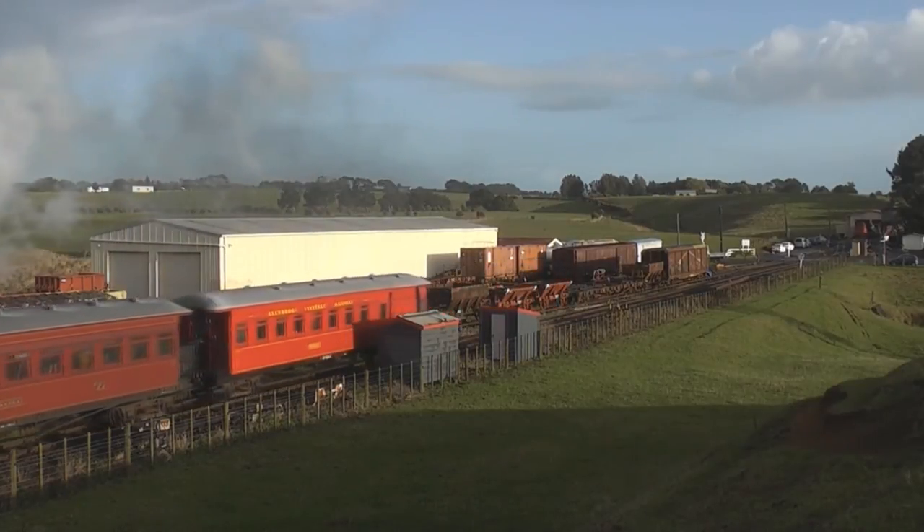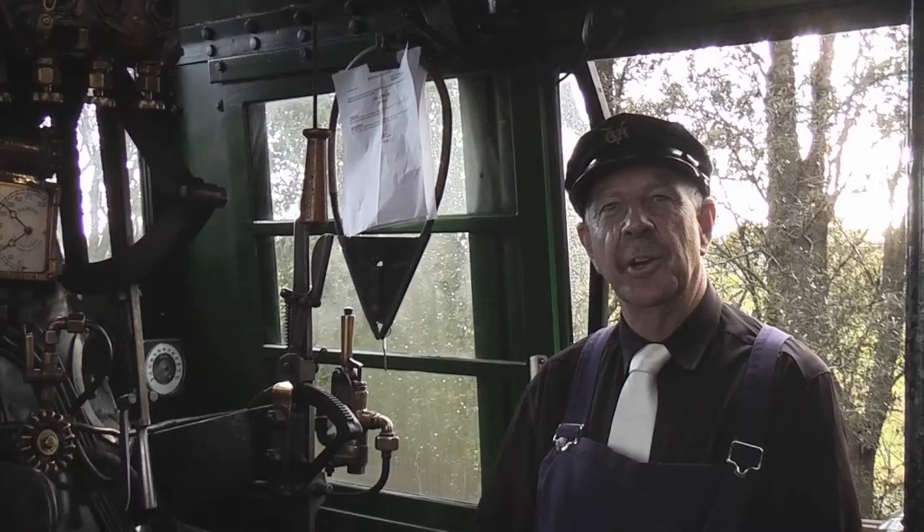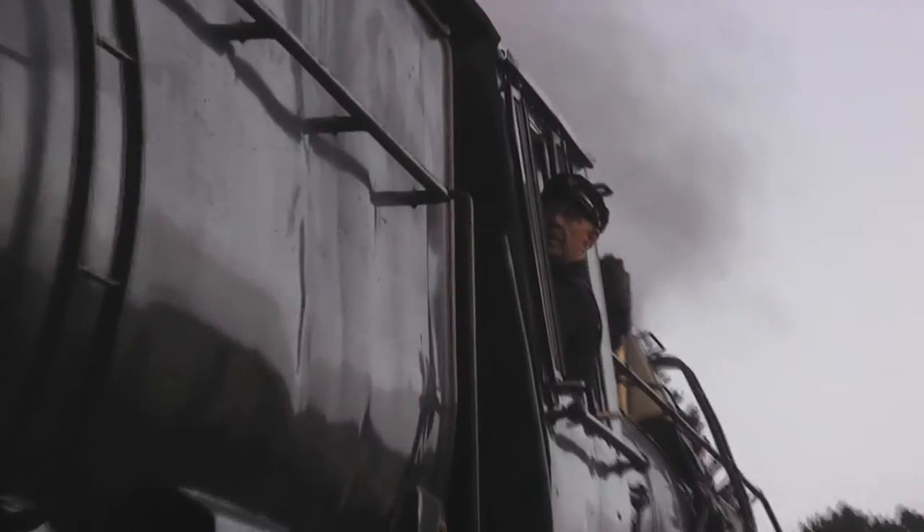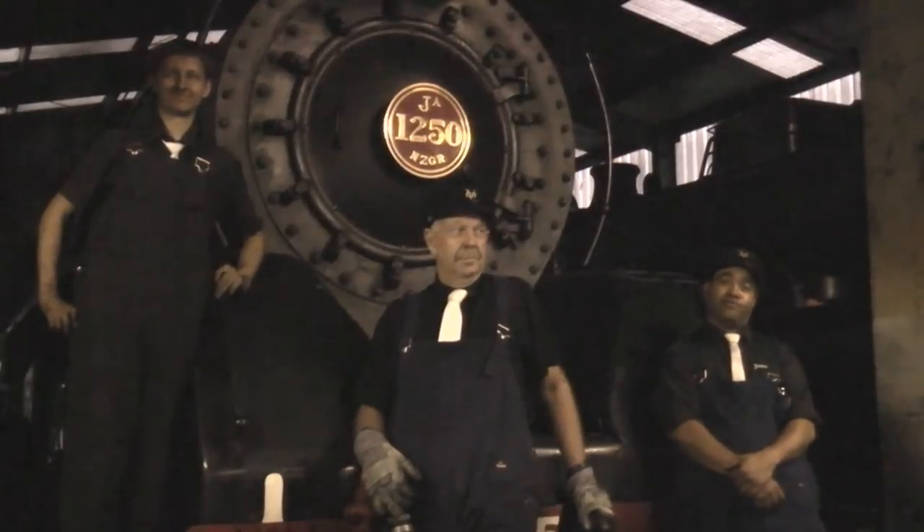When I was a teenager this locomotive was operating out of Dunedin and I rode behind her several times with Expresses. I never ever dreamed I'd be driving a steam locomotive over 40 years later, but here we are. So you never know what the future holds, and if you've got a dream, follow it.